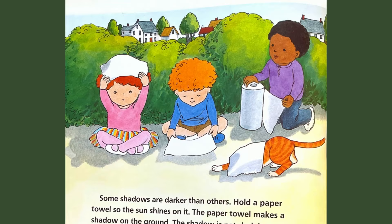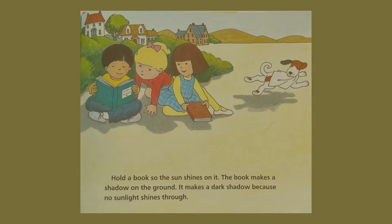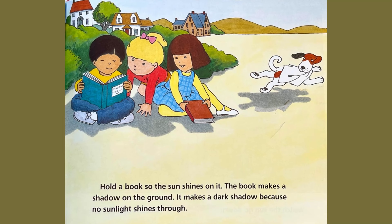Some shadows are darker than others. Hold a paper towel so the sun shines on it. The paper towel makes a shadow on the ground. The shadow is not dark because some of the light shines through. Hold a book so the sun shines on it. The book makes a shadow on the ground. It makes a dark shadow because no sunlight shines through.